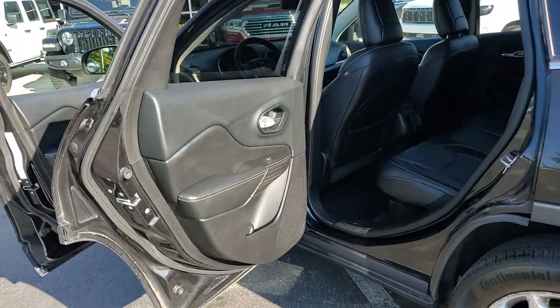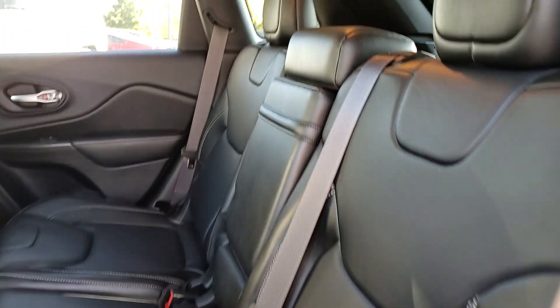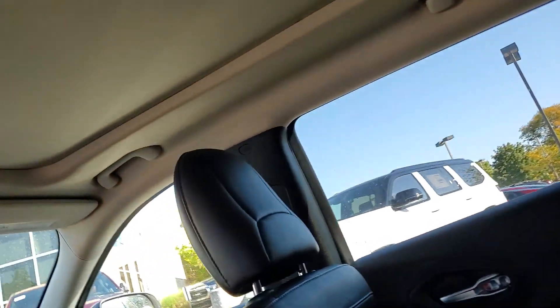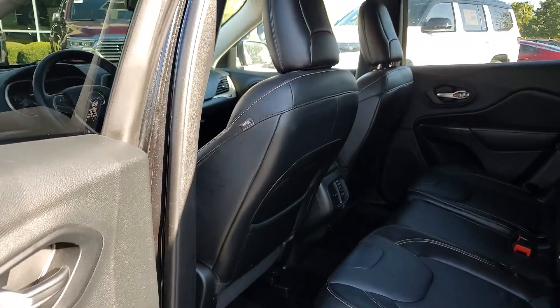These are just some of the great options this vehicle comes with: heated steering wheel, sun/moonroof, navigation system, keyless entry, backup camera, heated mirrors, fog lamps, satellite radio, aluminum wheels, and heated front seat.